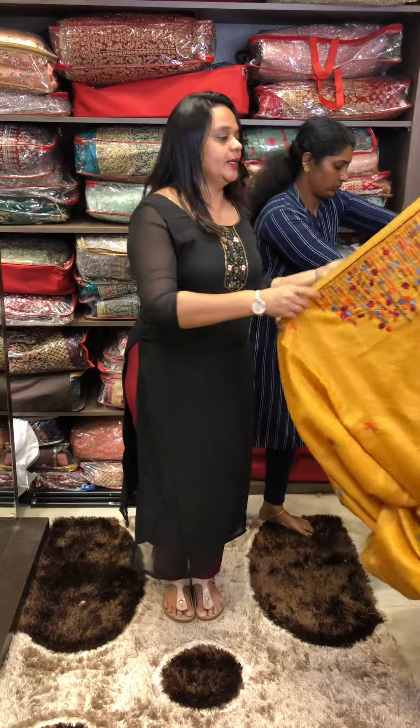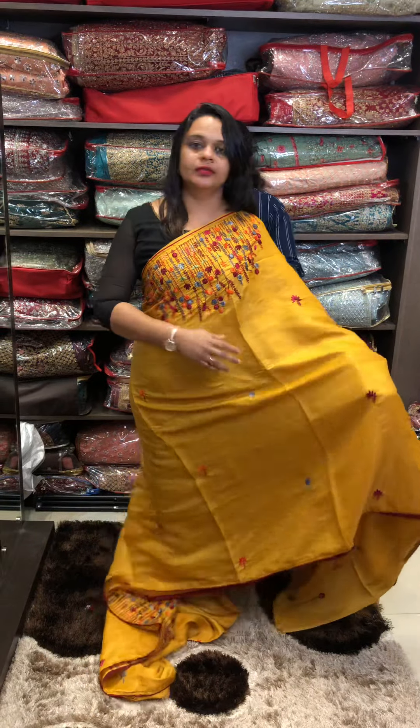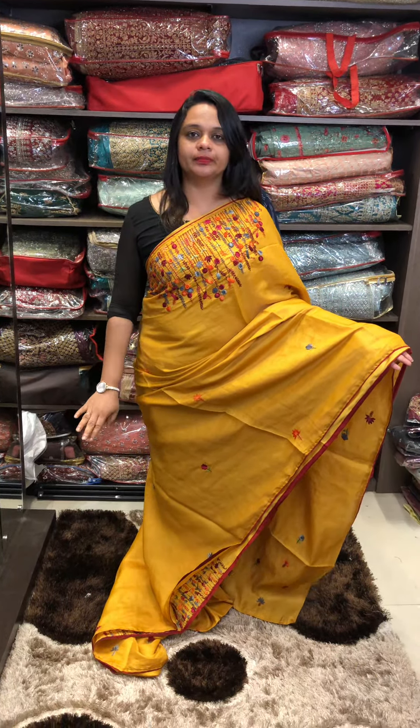Next one is bright mustard — a beautiful mustard to dark maroon color combination. Full light look, rich palla, same-tone blouse.